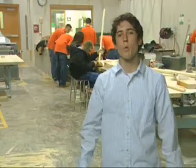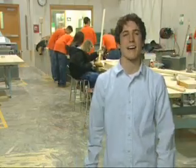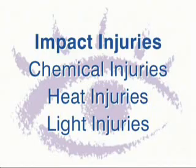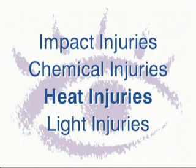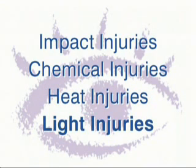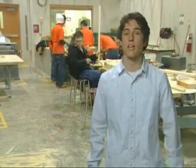So by now you know what we mean when we say eye safety only takes a second and lasts a lifetime. You know the four main kinds of eye injuries: impact injuries caused by flying or moving objects, even dust; chemical injuries that can result from splashes or fumes; heat injuries from working around heat, sparks, or flames; and light injuries from exposure to infrared and ultraviolet optical radiation. You also know the proper protection for each of these.